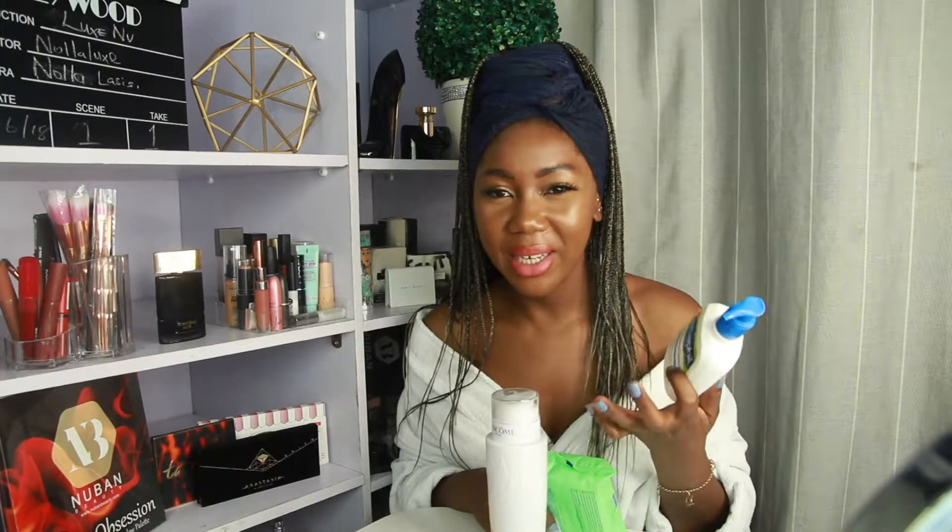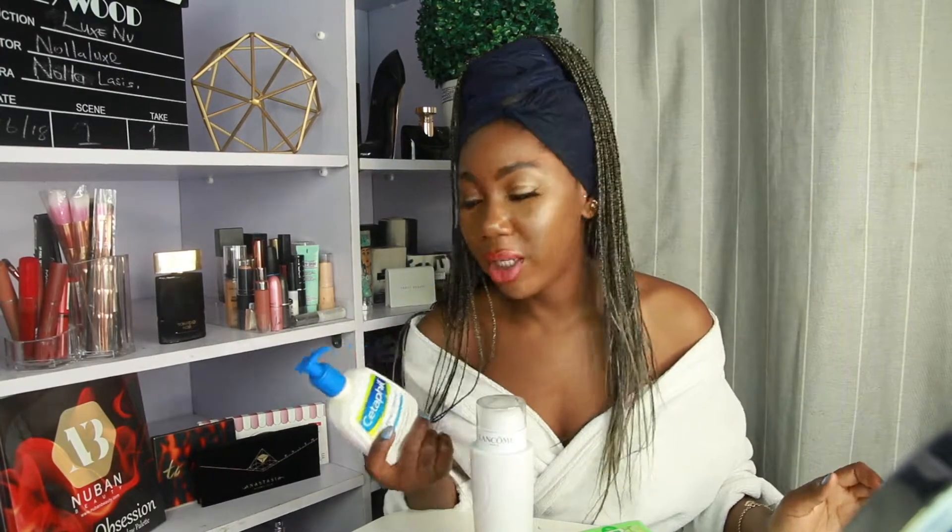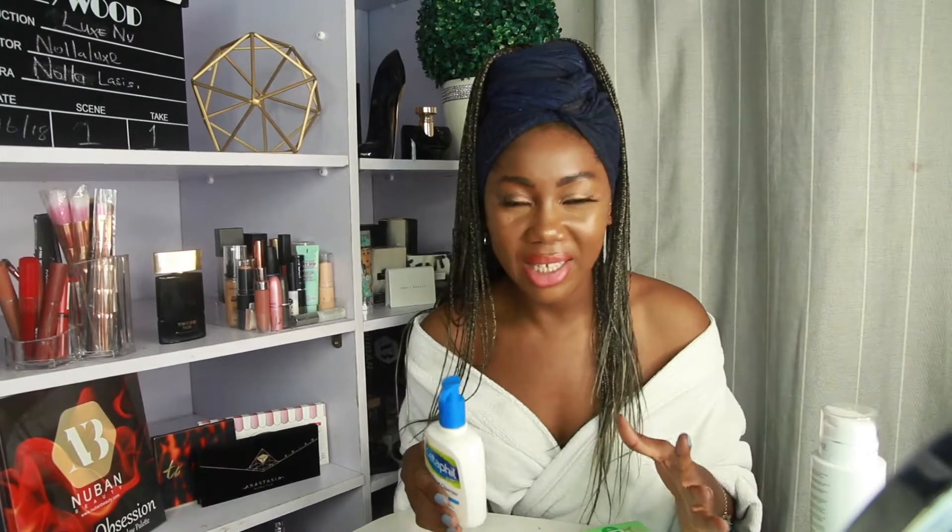This is the Lancôme gentle makeup remover milk with papaya extract. I use this to take off all my makeup. This feels God-sent — it does miracles for my skin. My girlfriend generally introduced me to this product. It's actually really gentle, not harsh at all, and I really have sensitive skin so I have to be very careful about the things I put on my skin.